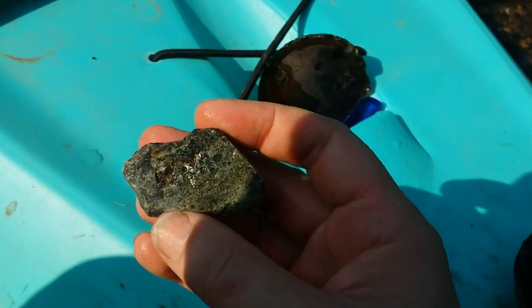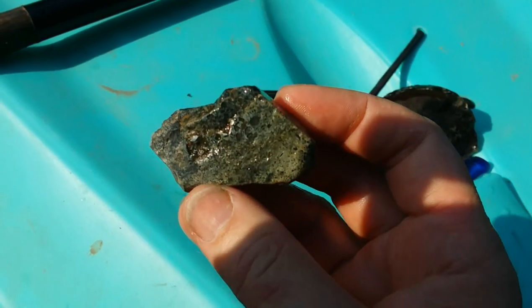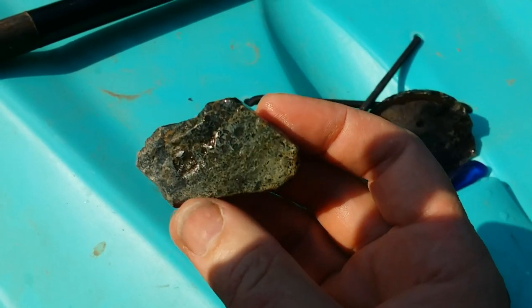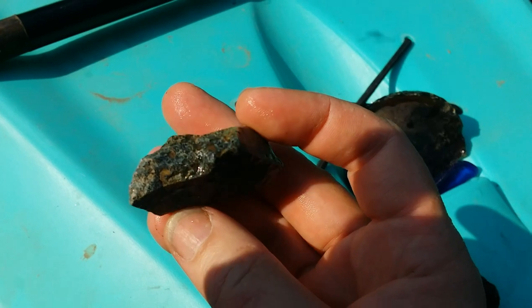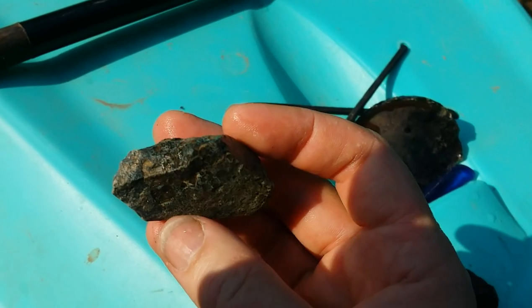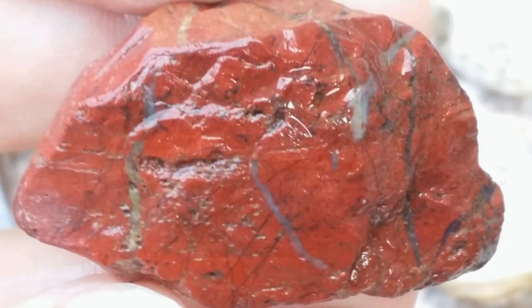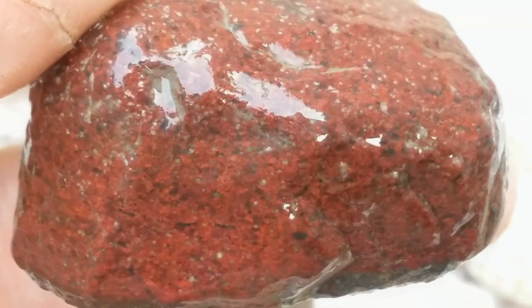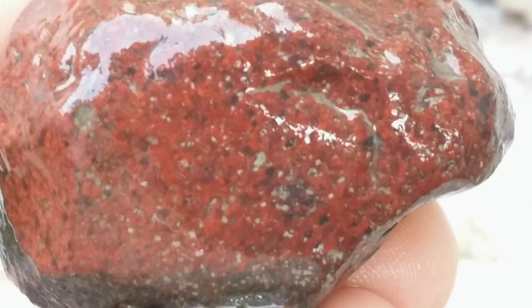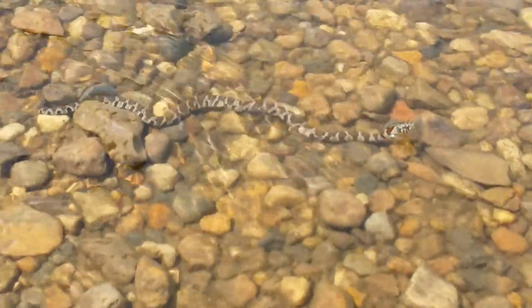And then a piece of the crinoid fossil silica — that's a dark color, black, dark gray, with a little bit of blue.